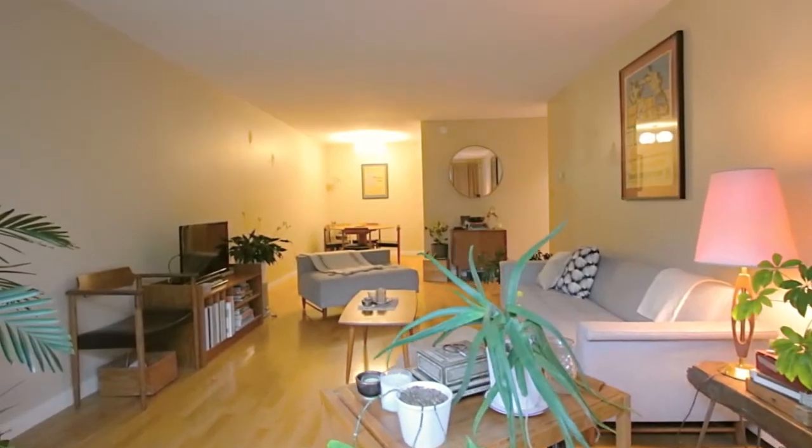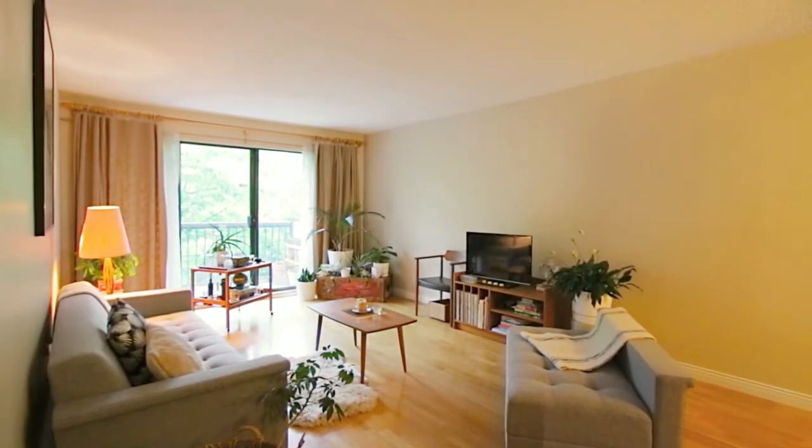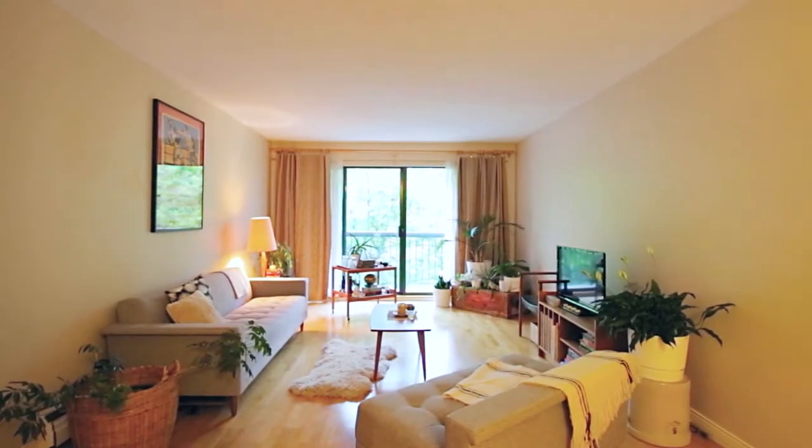The eating area is open to your spacious living room. Relax and watch a movie with friends or have a glass of wine on the sofa to unwind after a long day.